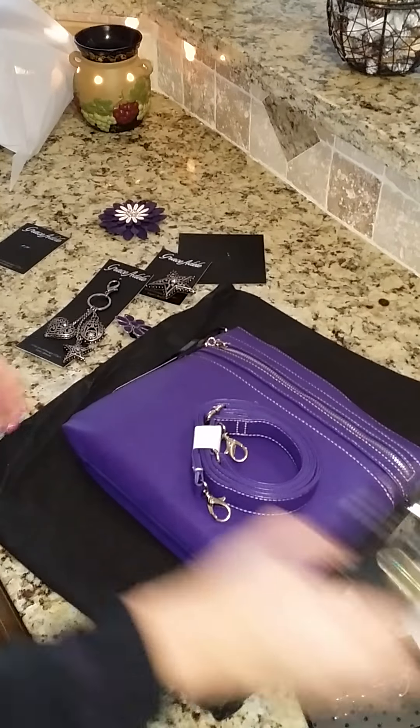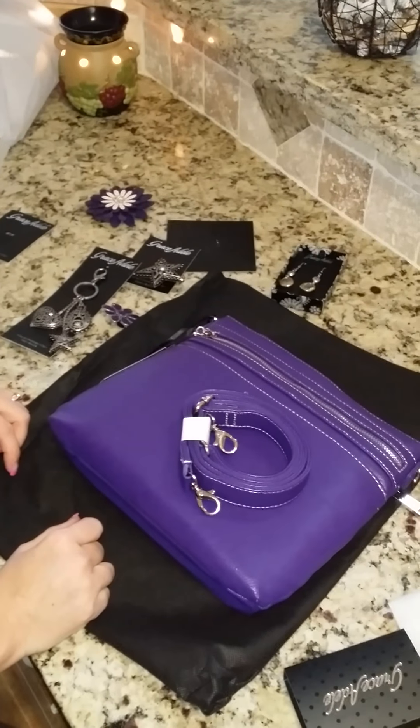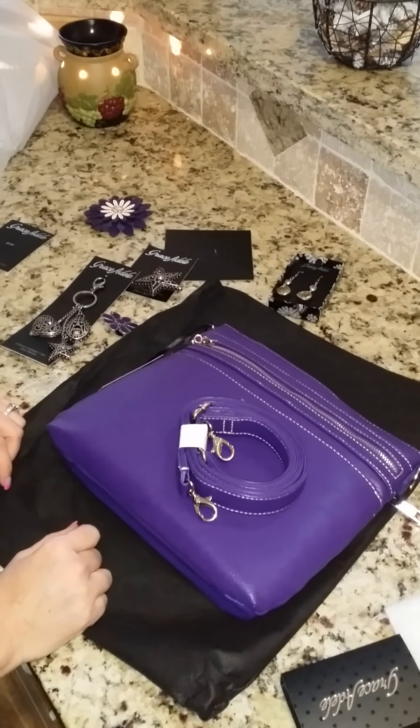I hope you enjoyed this review of all the fun Grace Adele things that I got today. If you have any questions you can look online — it's by style dot Grace Adele dot us. Have a great day!